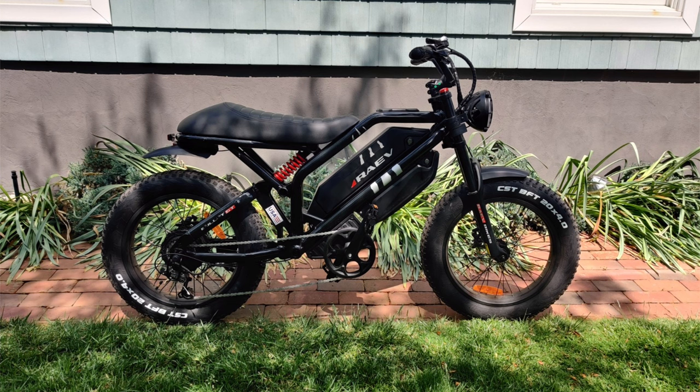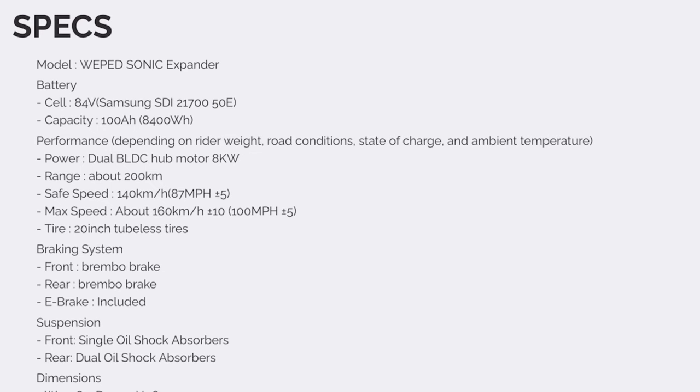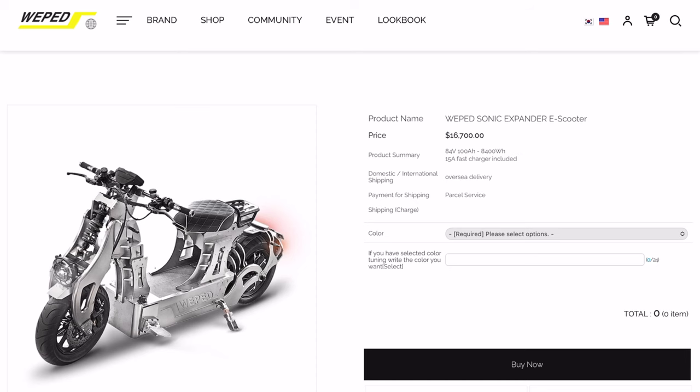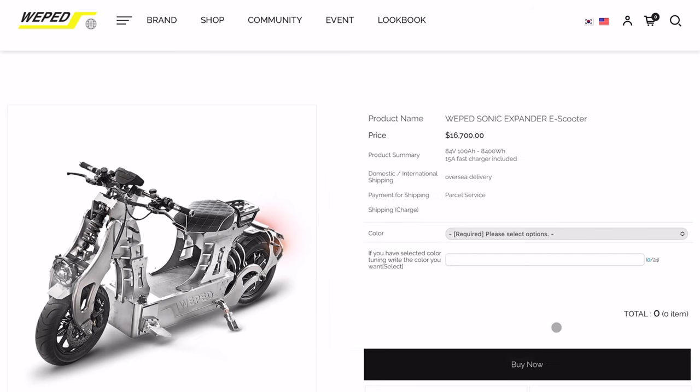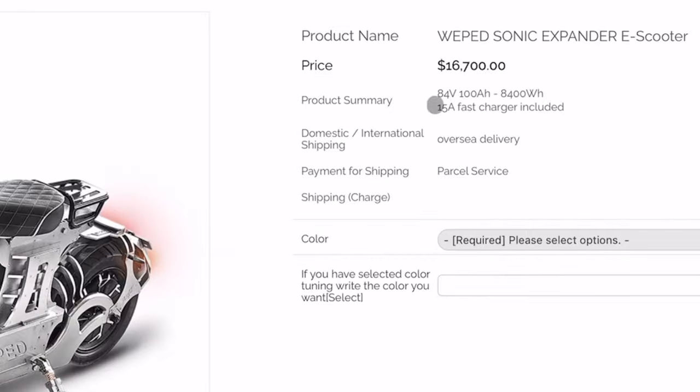That's in contrast to most electric bikes in the market that begin with a bicycle frame and just slap on a battery and a motor. Now, this model is twice as powerful as the previous scooter with dual hub motors, each rated at 8 kilowatts of power, and the battery is also bigger — 84 volts, 100 amp hours. Those specifications, mixed with the robust, completely overkill chrome design, the funky suspension, and the big wheels, kind of justifies the $16,000 price tag.